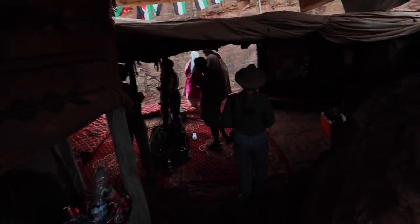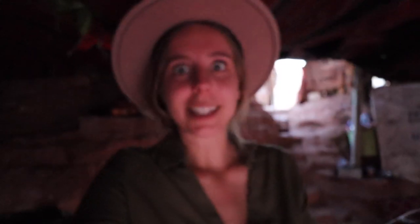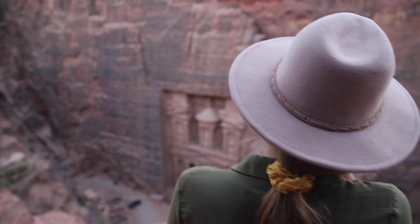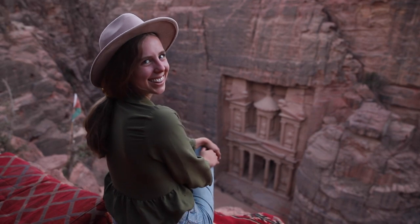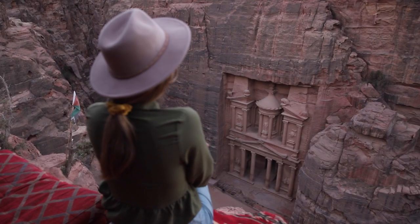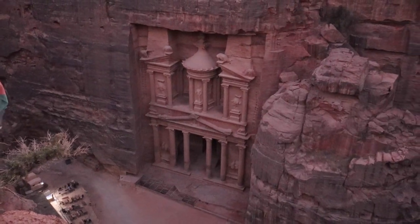We made it into the hut and we're enjoying some tea from the best view in the entire place. It is five o'clock and Petra is actually closed, but we're soaking in the aerial view of the Treasury. We'll be back in about three and a half hours to come see it in a totally different light for Petra by Night.